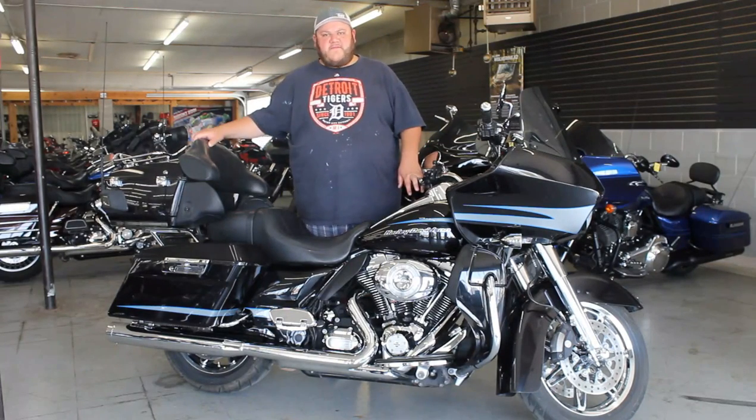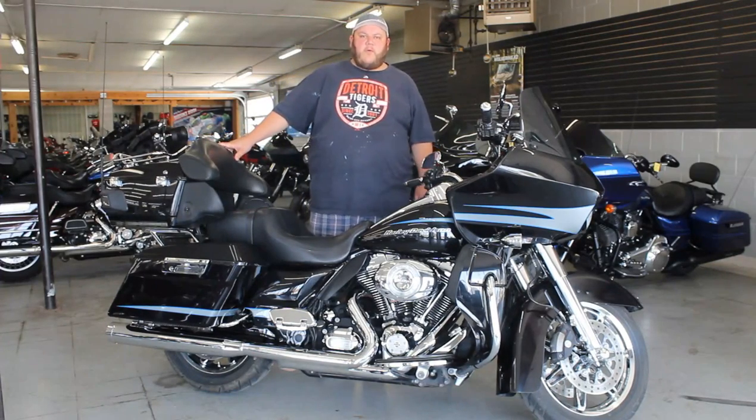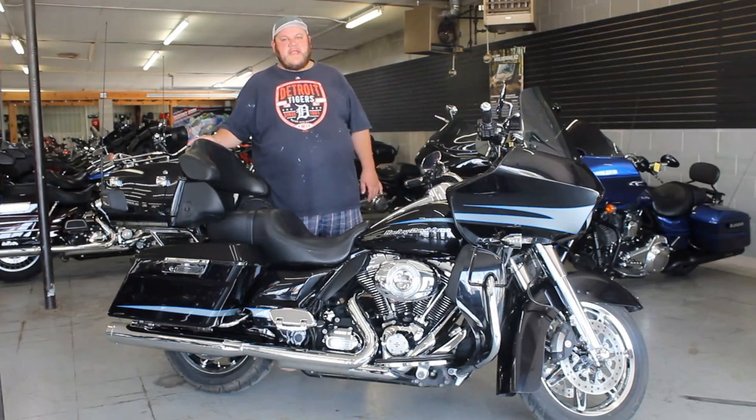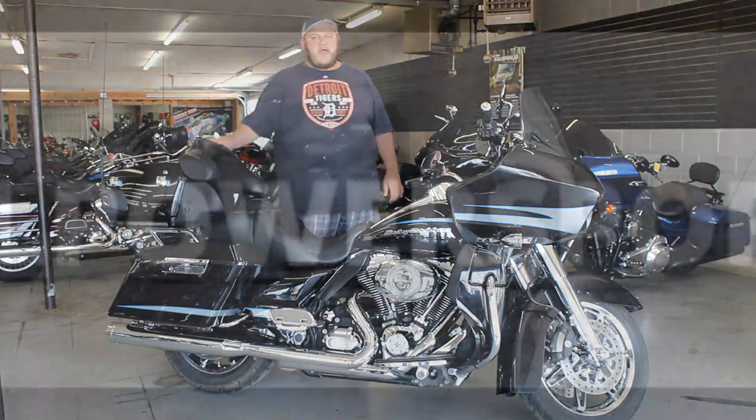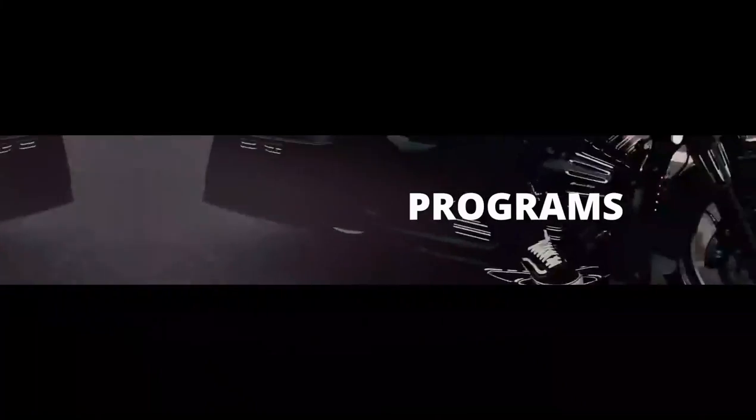Give us a call. We got guaranteed financing, leasing programs, layaway programs. Your trades are always welcome. It's 810-648-9500. Or check us out at ApprovalPowerSports.com. We'll see you next time.